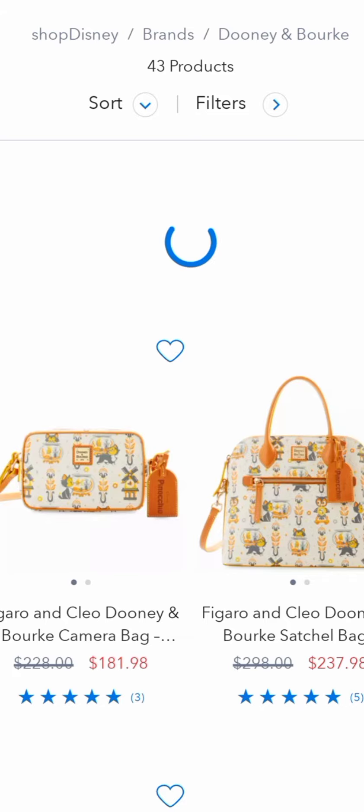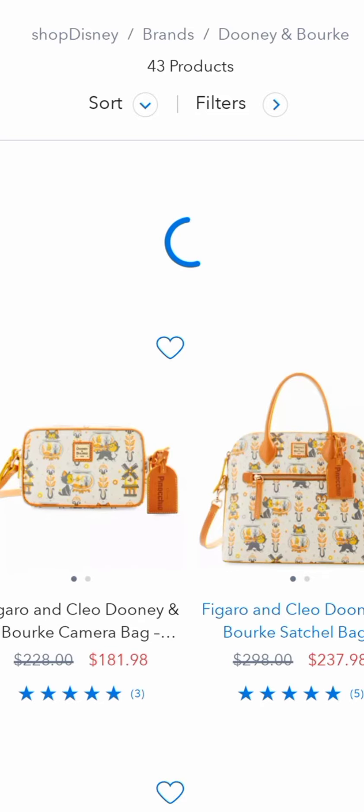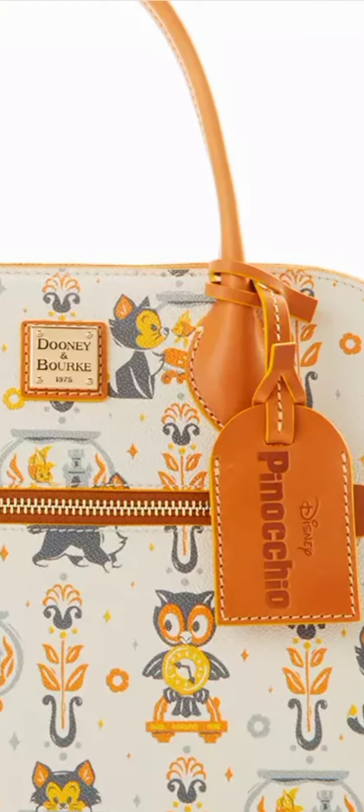I don't know this character — I don't know those characters right there.